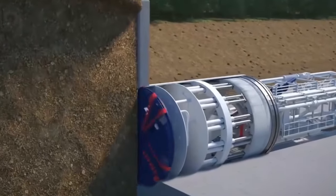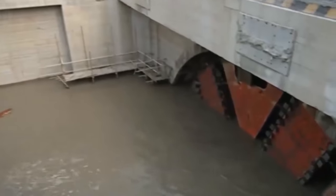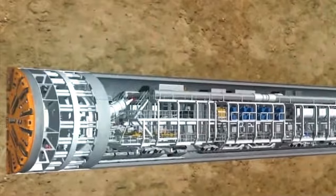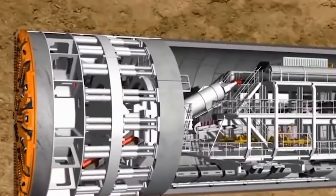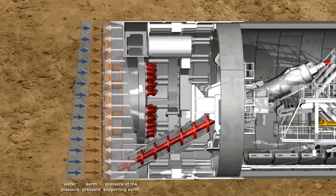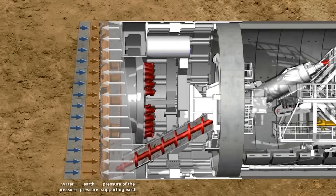At the forefront of every TBM is the cutting head. This is where the magic begins, rotating at a steady pace. The cutting head is equipped with disc cutters that apply enormous pressure to break the rock or soil. Each cutter is a masterpiece of engineering, designed to tackle specific ground conditions.